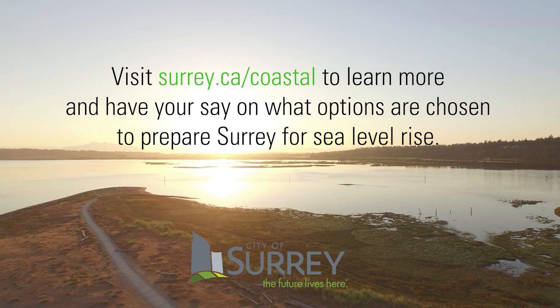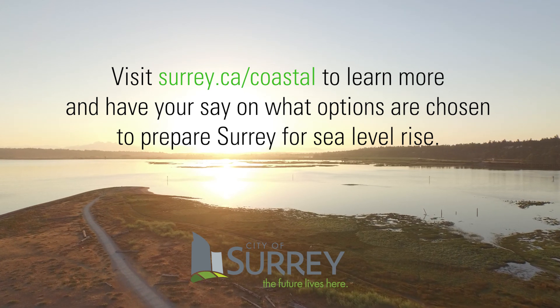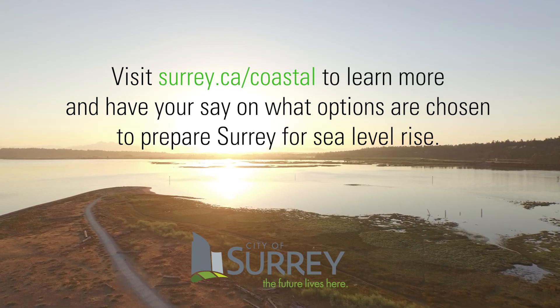Visit surrey.ca/coastal to learn more and have your say on what options are chosen to prepare Surrey for sea level rise.